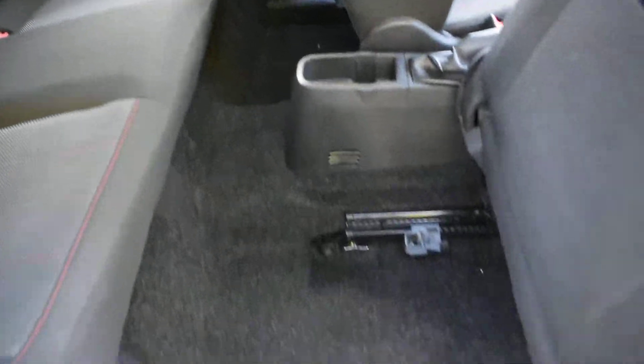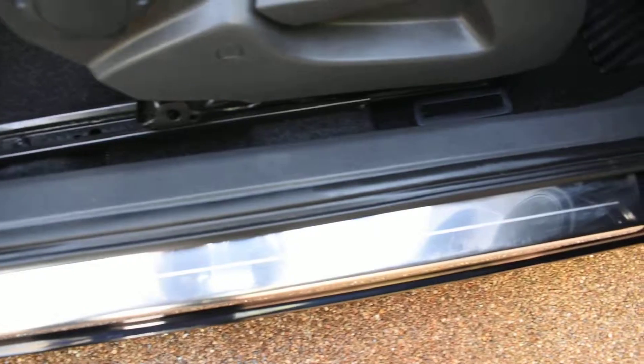The carpets are nice on this car and the seals are in nice condition too, as are the inner door shuts. There are no bad seat belt digs or scratches.